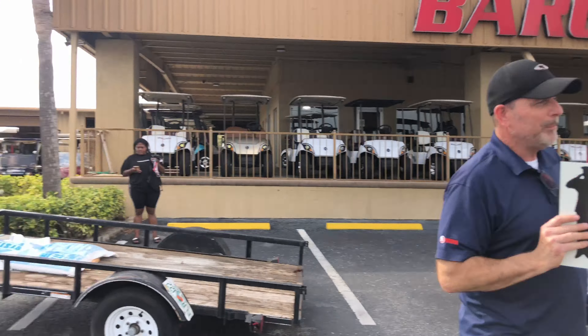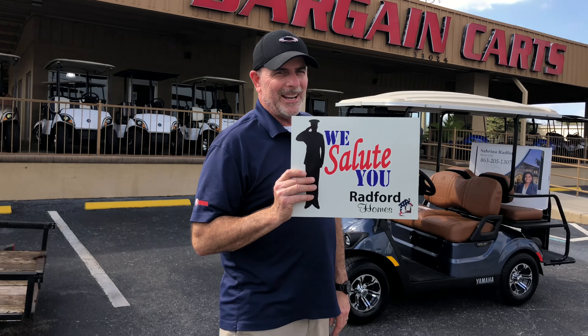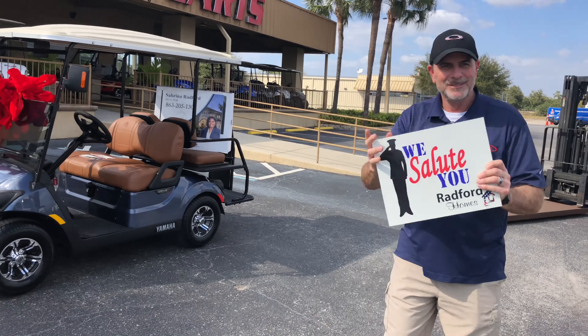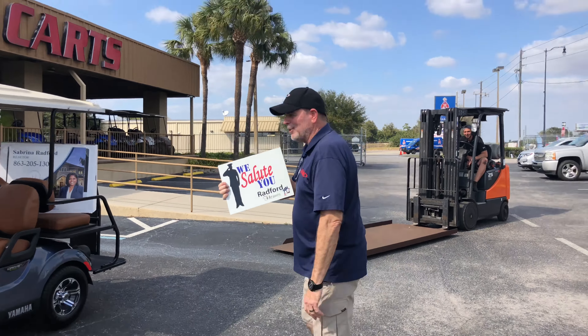Early birthday gift. Thank you, baby. Yes, sir. Right here. Are you ready? Salute. We salute you.